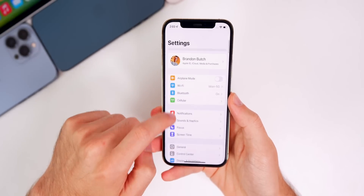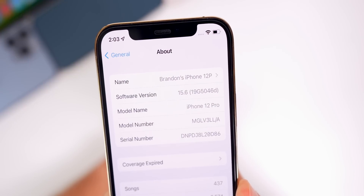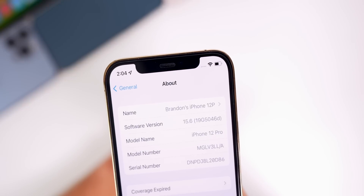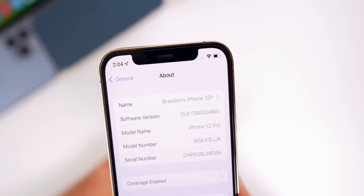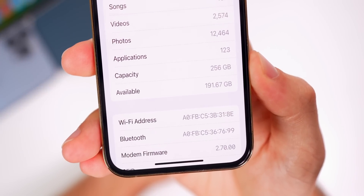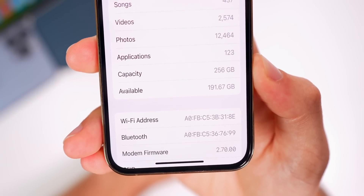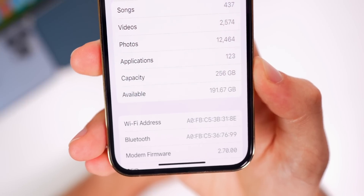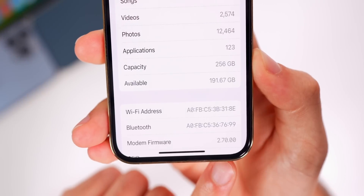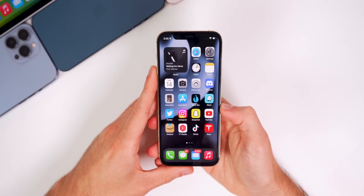Checking out the build number: going to Settings > General > About, the new build number is 19G5046D. That makes back-to-back betas with a D at the end — beta 2 also had a D. Scrolling down to the modem firmware, that has finally received an update and is now 2.70.00 on the iPhone 12 series. Beta 2 was the same as beta 1, and beta 1 was actually a step backwards from 15.5, so this is a welcome change.